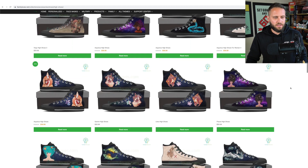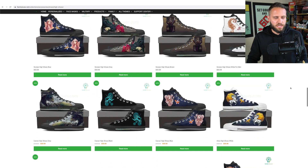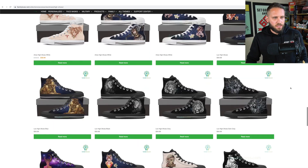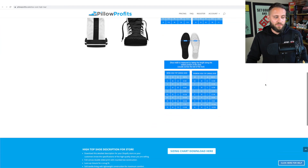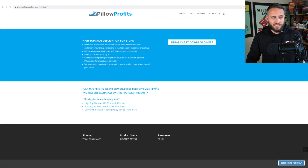Another product this store has gone all in on is shoes. They have tons of different shoes for all the different niches they are selling to on this store, and they're selling them for $59.99. If you go to the Pillow Profits app, you can get these for $26.99. Pillow Profits is an app I keep referencing throughout this video, but there are other apps — you can check out the Subliminator app, Printify, or T-Launch to get some of these products. If you want to check out a video where I show you 10 print on demand companies to try in 2021 and beyond, I'll link that here.